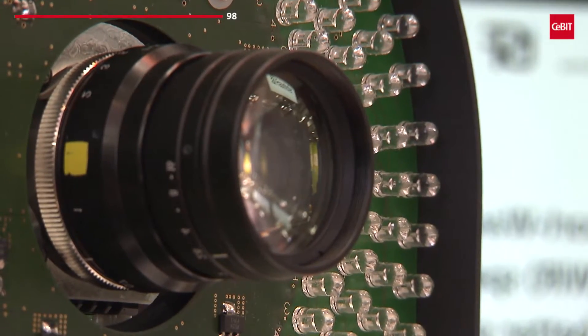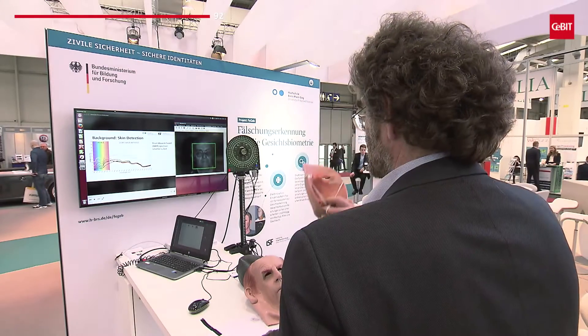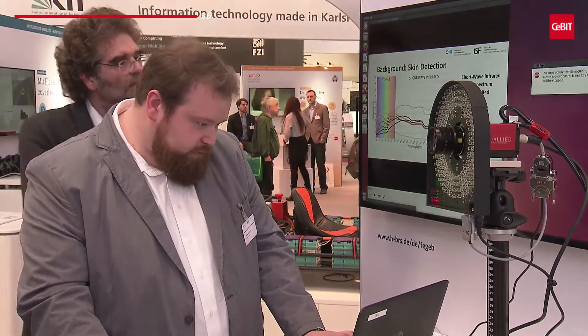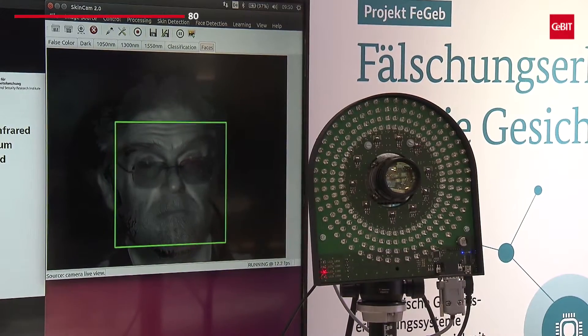Biometric face recognition is a commonly used method to verify identity in high security areas. But what happens when body features are falsified or disguised? Scientists at the Bonn-Rhein-Sieg University of Applied Sciences developed a new system that uses near-infrared cameras and can differentiate between real skin and disguises.